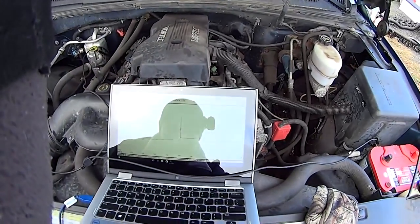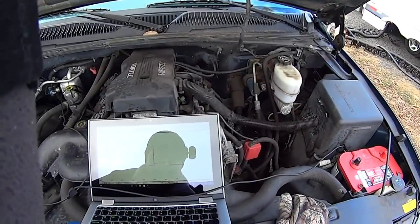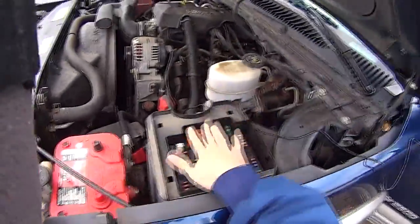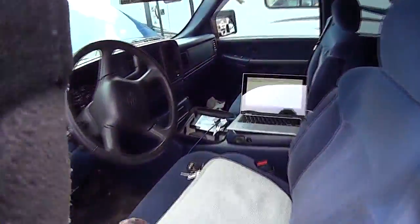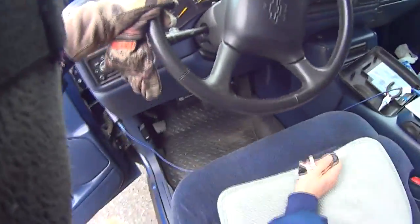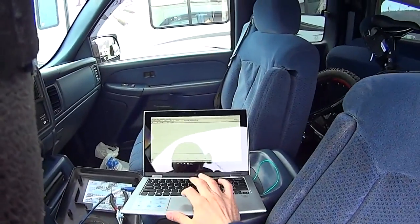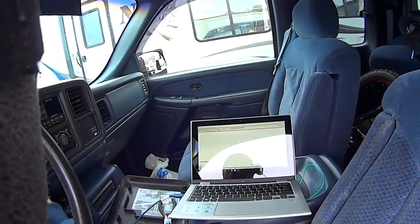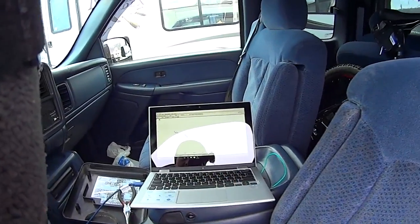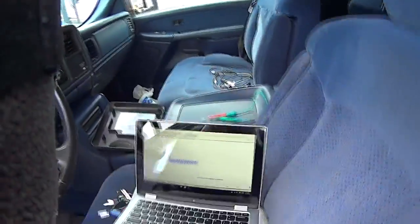It's just not running smooth. All right, let's do compression. So I got the low amp probe on the battery cable. I pulled the fuses for the injectors so the truck doesn't start. I'm gonna do relative compression. I know the compression is good on this truck because I can hear it. Let me just floor it so the throttle's open. I'm pretty sure the compression is good and it looks good too.